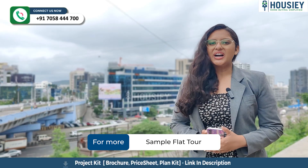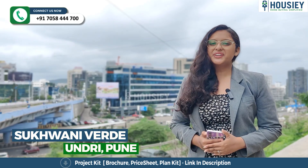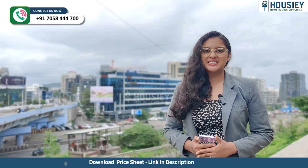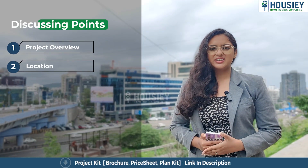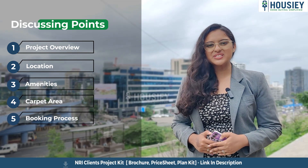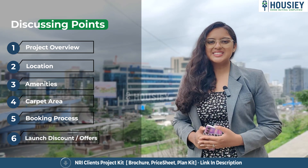Hello everyone and welcome to Housley. Today we will be doing the project overview of Sukhwani Gordi, which is located in Undri, Pune, by Sukhwani Associates. In this video we will be discussing about project overview, location, amenities, carpet area, booking prices, launch discount, offers, and many more. So let's start.